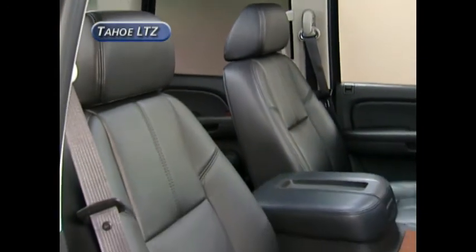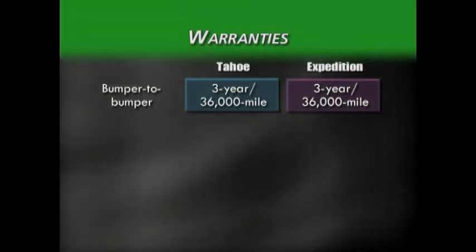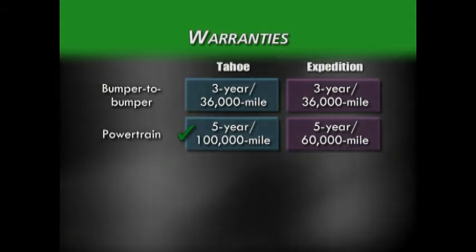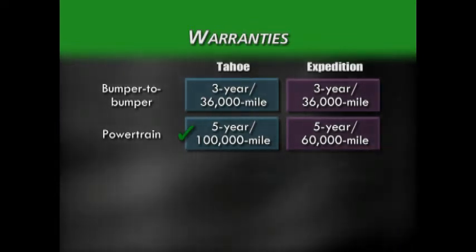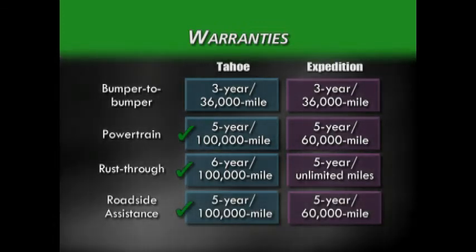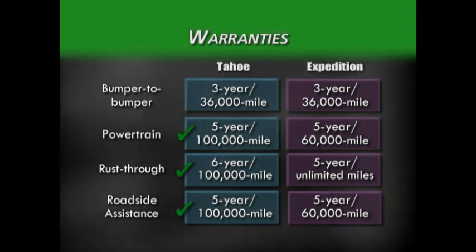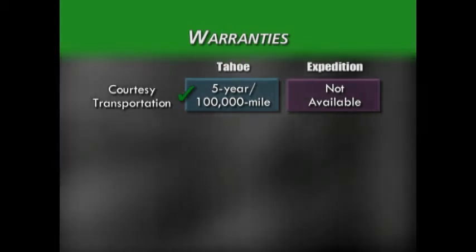Warranty is another area where Tahoe outperforms the Expedition, featuring the best ownership package in the industry. Both have a bumper-to-bumper warranty for 3 years or 36,000 miles. For powertrain, Tahoe's warranty is 5 years or 100,000 miles, compared to Expedition's 5 years or 60,000 miles. For rust-through protection, Tahoe has the edge with 6 years or 100,000 miles, while Expedition offers 5 years with unlimited mileage. For roadside assistance, Ford's is 5 years or 60,000 miles, while GM's new warranty is 5 years or 100,000 miles. GM also provides courtesy transportation when warranty repair is required — a convenience not offered by Ford.